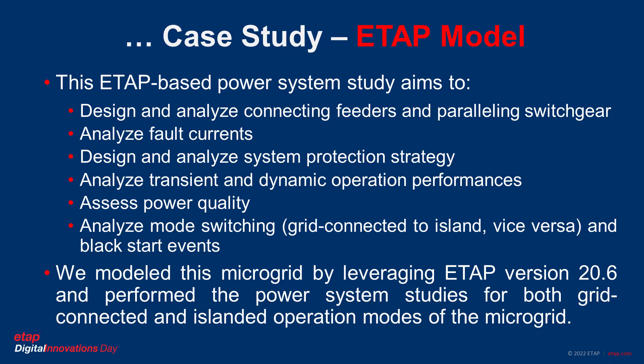The data model of this microgrid system aims to design and analyze connecting feeders, switchgears, and validate their ratings, analyze fault currents, and design the required protection strategy — to analyze different operation performances in both steady-state and transient operation modes, assess power quality including voltage regulation, frequency regulation, and harmonics, and analyze mode switching to verify seamless transfer from grid-connected to island mode and vice versa, as well as black start events.